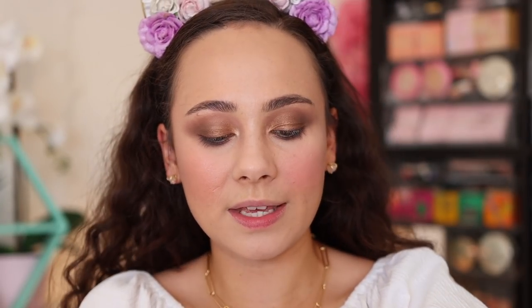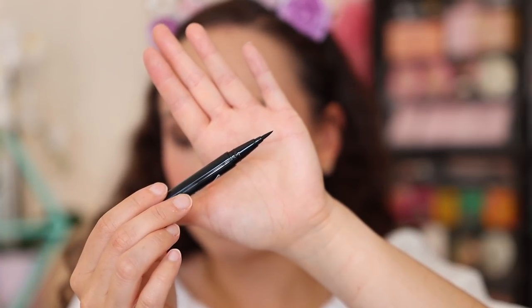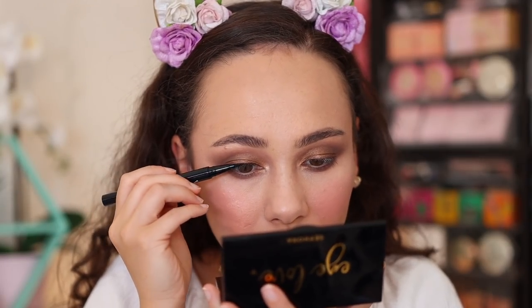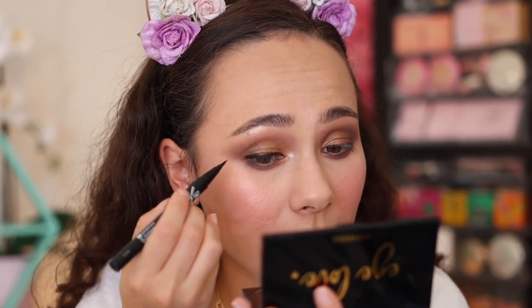For eyeliner I picked out the Colorful Wink Felt Liner, supposed to be waterproof, at $14. I love a good liquid liner and I'm always looking for the next big thing. I don't recommend this one. My line came out thick and it's not black enough — you can see the eyeshadow underneath peeking through. There are better eyeliners at the drugstore. This is the first product today where I'm immediately like, nope — not a win for me.